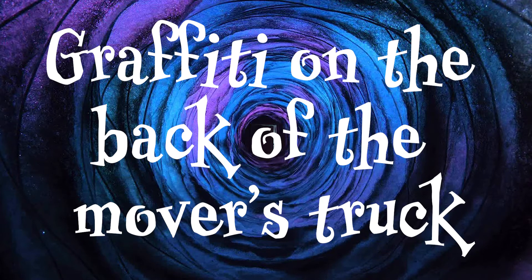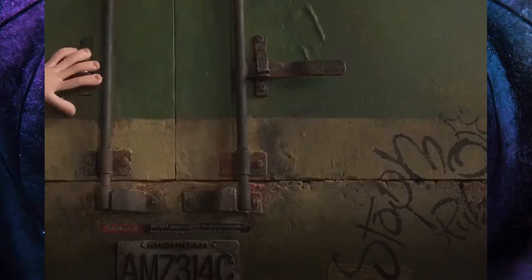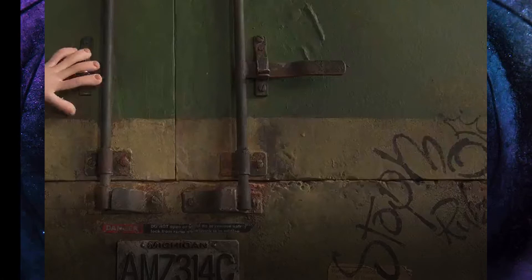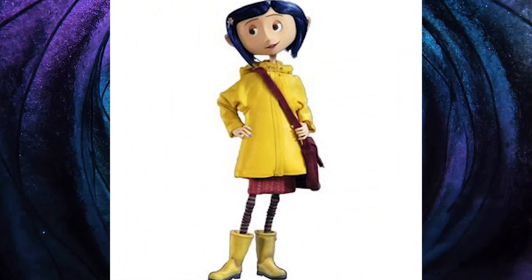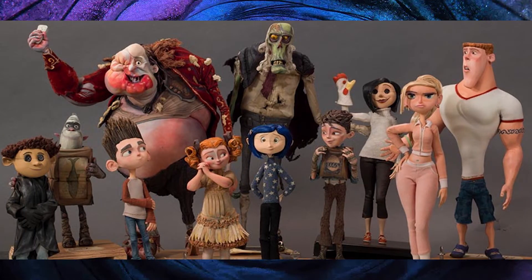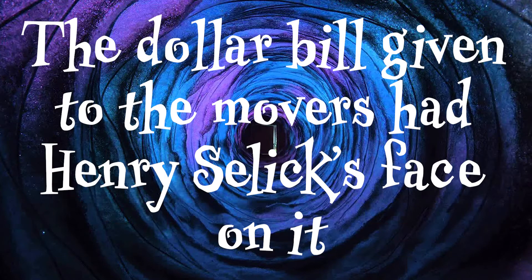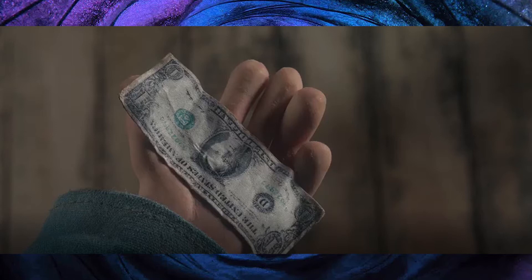Graffiti on the back of the movers truck. We know that the movers were a nod to the Rampf brothers, but there is also graffiti on the back of the truck saying 'stop mo rules', which is short for stop motion rules, giving another nice nod to everyone who helped in the film. Coraline was Laika's first full length film in stop motion animation, so it was a huge task to undertake at the time. The dollar bill given to the movers had Henry Selick's face on it — quite an amusing way of putting your mark on your work.